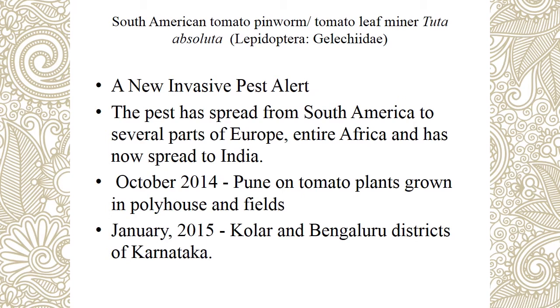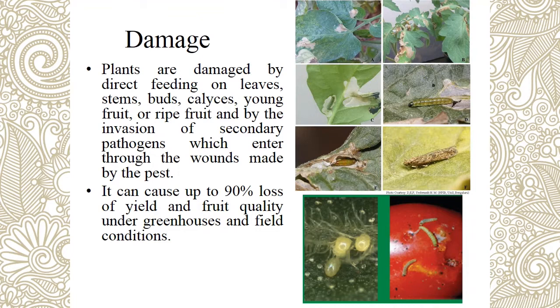Last pest is an invasive pest — Tuta absoluta (tomato pinworm). Pinhole symptom is present on fruits. It causes damage in pre-flowering and fruiting stages. It can cause up to 90% loss in both field and greenhouse conditions. Biology: fresh larvae are light yellow in color; mature larvae are dark green. A dark band is present posterior to the head — peculiar identification mark. Pupation takes place in the soil, on the leaf surface, and within mines of affected plants.